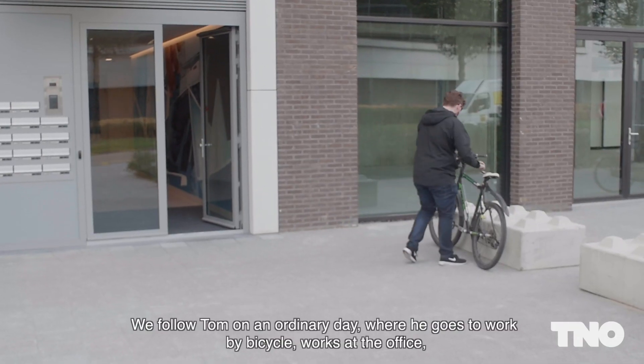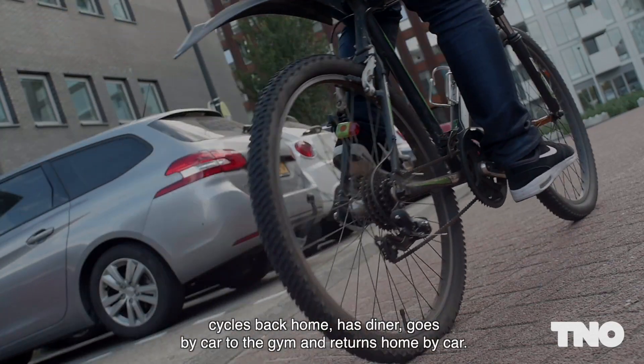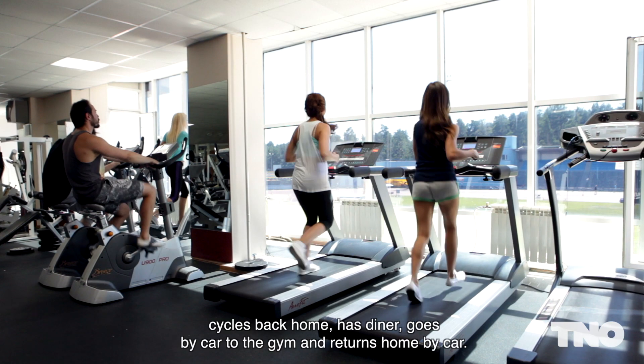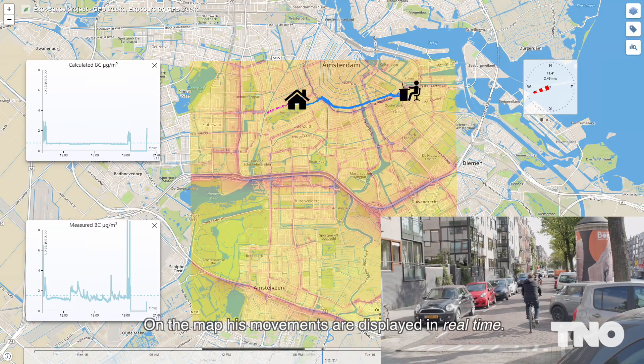We follow Tom on an ordinary day where he goes to work by bicycle, works at the office, cycles back home, has dinner, goes by car to the gym, and returns home by car. He wears a GPS and black carbon sensor, and on the map his movements are displayed in real time.